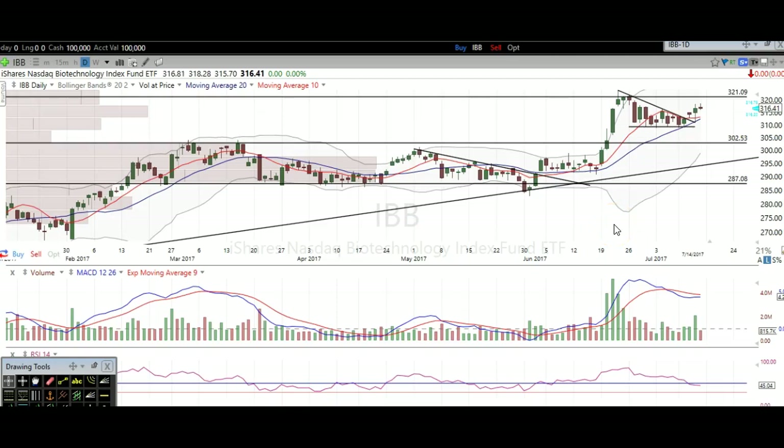Hi traders, thanks for stopping by TheTradingAnalyst.com. This is Taylor and we're going to take a look at the biotech chart here via IBB. I'm going to give my analysis and thought process, and you're going to walk away from this video with some new found knowledge on technical analysis as well as some profitable trade ideas on biotech itself.